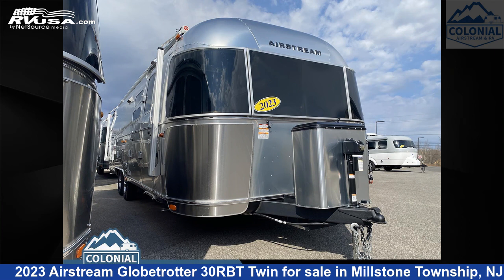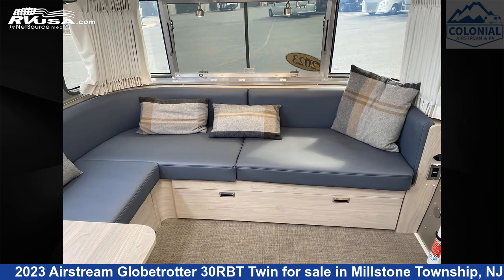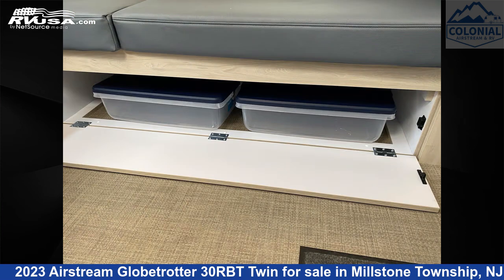This 2023 Airstream Globetrotter 30RBT Twin is a travel trailer RV. It is located in Millstone Township, New Jersey, 08535, and is offered for sale by Colonial Airstream and RV.